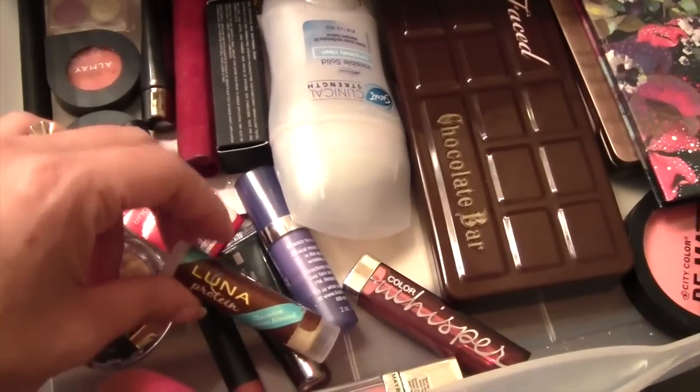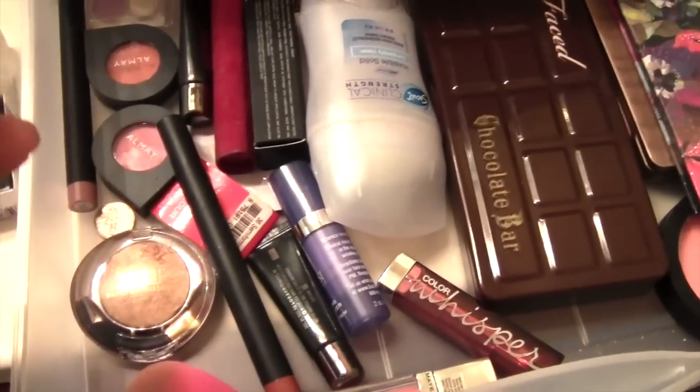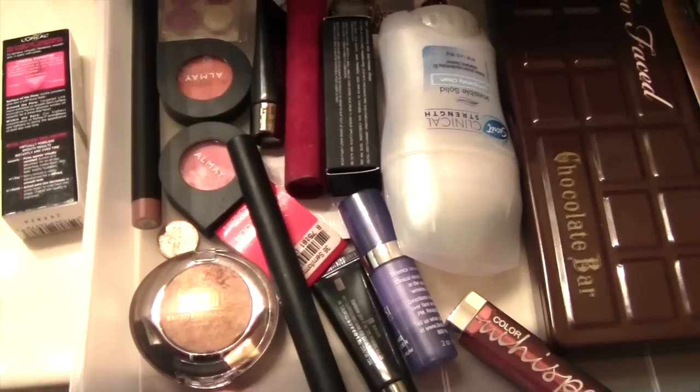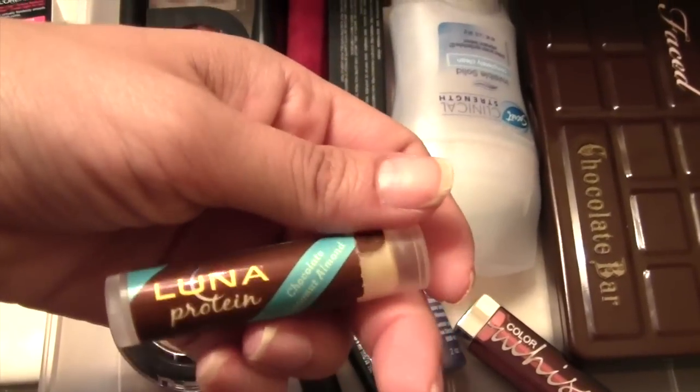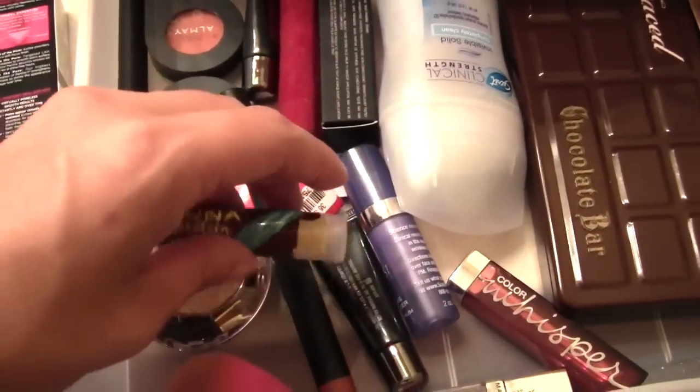This chapstick smells so yummy. The flavor is chocolate coconut almond — I don't know about all that, I don't think it smells like chocolate coconut almond, but whatever.